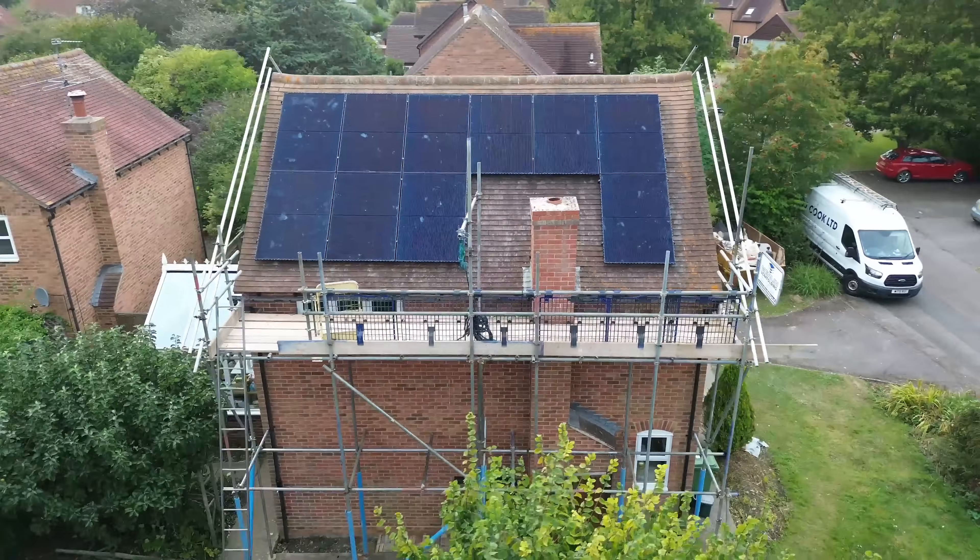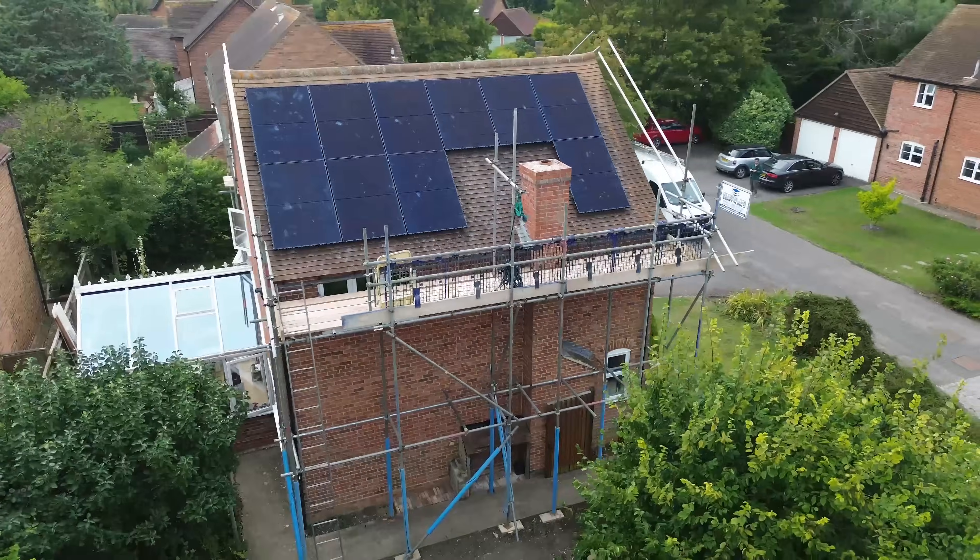Hi and welcome back to another Heatable video. Today we're taking things back to basics to find out exactly how a solar panel and solar panel systems work to power your home and save you energy. If you've ever wondered about solar energy or you're considering going green yourself, then this is the video for you. Let's get stuck in.